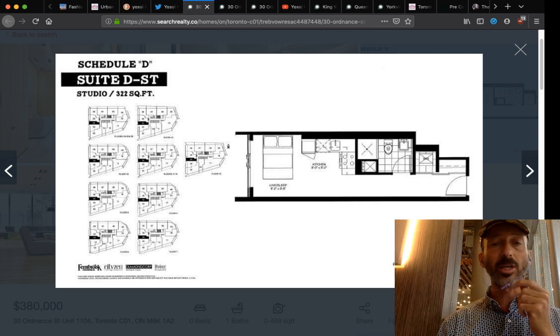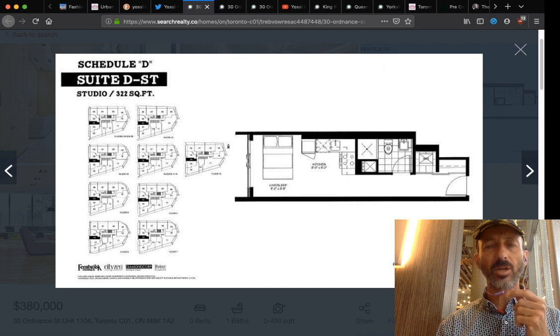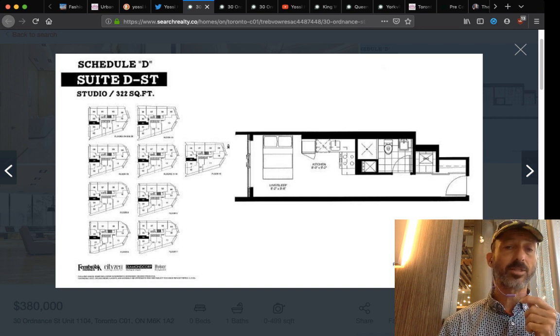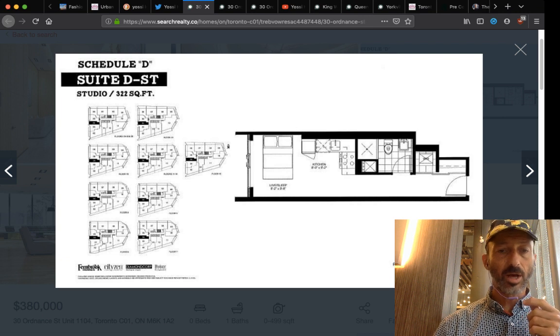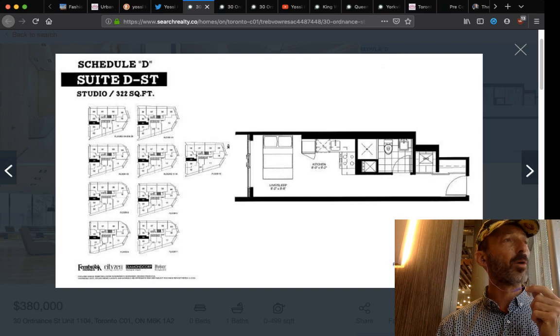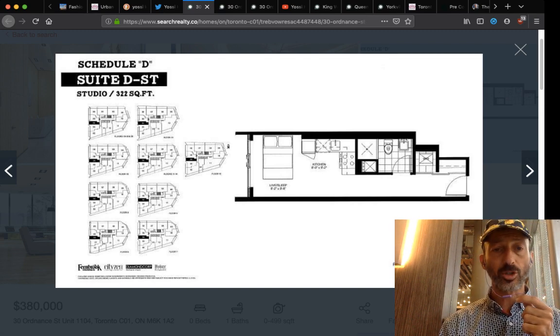In 20 years of buying and selling real estate, we've done a lot of studios and small spaces. There are reasons for them: first, the price is cheaper; second, the condo fees are cheaper. At 50 to 60 cents a foot for this unit, you're looking at less than $200 a month for condo fees, which is really cheap.